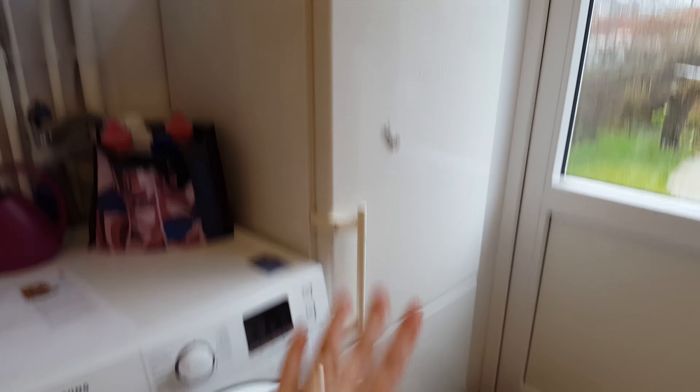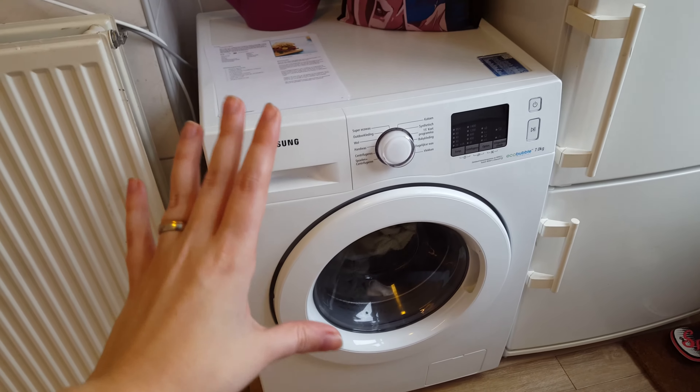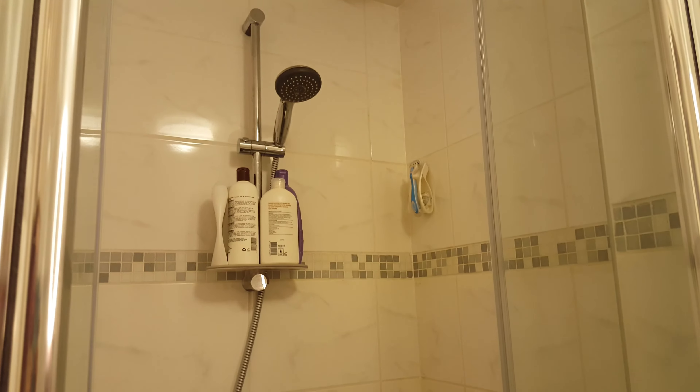And then this is our fridge with, under there, the freezer, and the washing machine — so that's really nice. Then we go here, and here we have our toilet, our sink, and another mirror with our cleaning stuff, and the shower. There's really nothing special in here — we can hang our towels here.